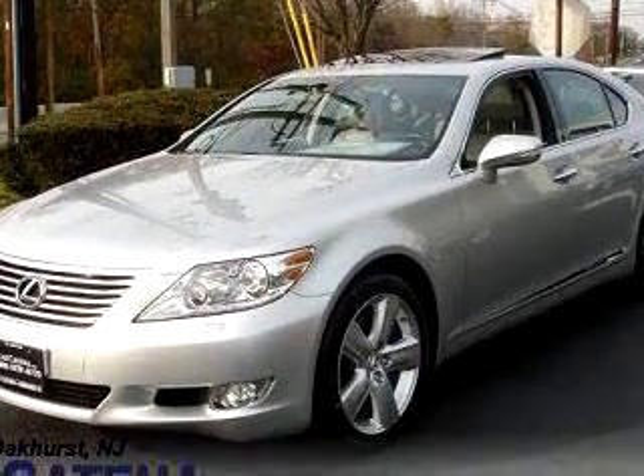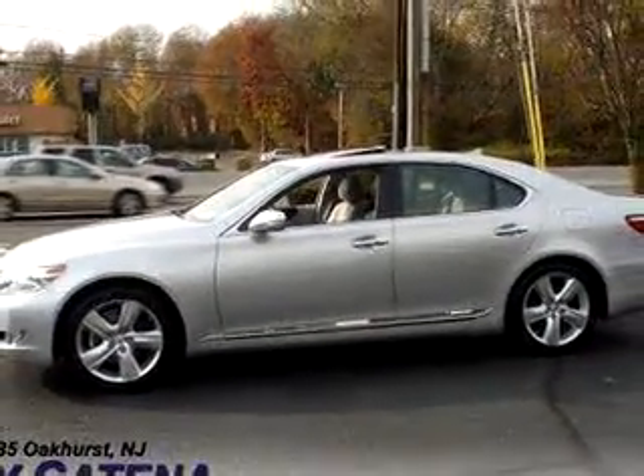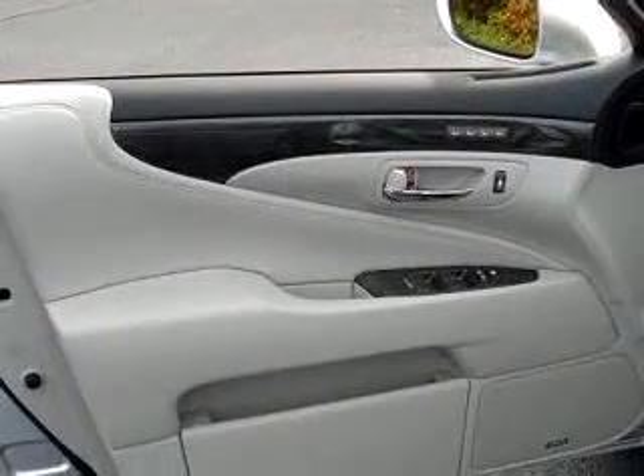Enjoy this luxury vehicle with features like Bluetooth system, navigation system, in-dash CD changer, MP3 player, power sunroof, rear heated seats, leather upholstery, and much more.